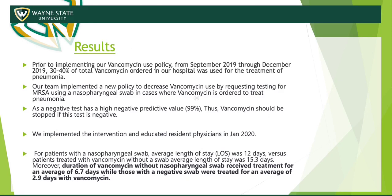Prior to implementing our vancomycin policy, from September 2019 through December 2019, 30 to 40% of the total vancomycin ordered in our hospital was used for treatment of pneumonia. Our team implemented a new policy to decrease this use, mainly using the MRSA PCR nasal swab. This was found to have great negative predictive value — up to 99% in previous trials and observational studies involving ICU patients — essentially saying that if you test negative, you can de-escalate care and stop prescribing vancomycin.